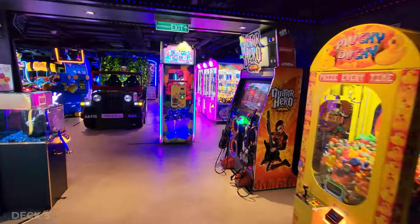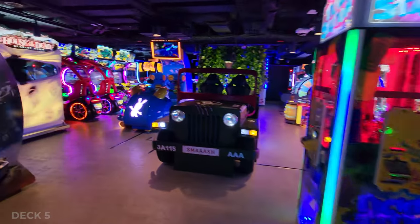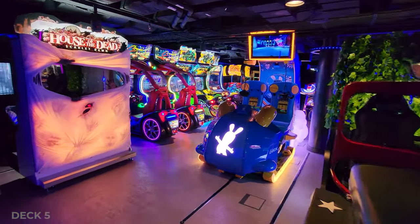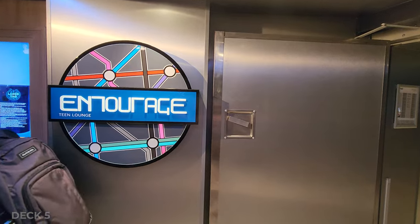Heading down to deck 5, this is where you're going to find all the teen and kids clubs. There's an arcade and of course the teen lounge. I couldn't get into the kids clubs as they were checking families in, but they're all in one little area — it's super convenient.